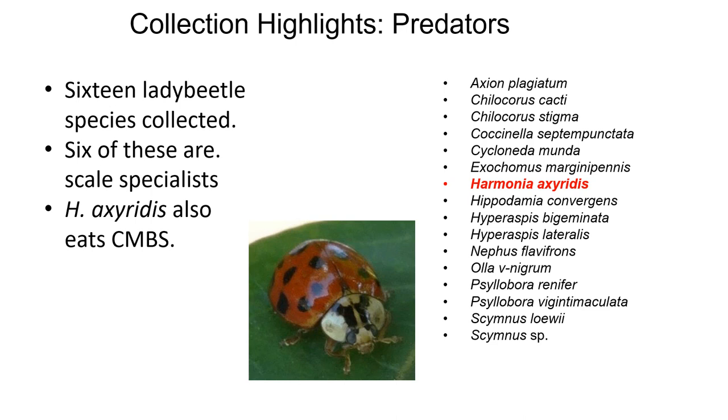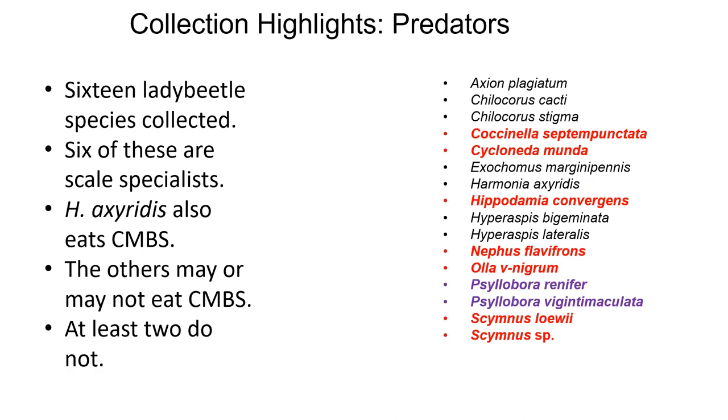Harmonia axyridis, the multicolored Asian lady beetle, was also a relatively common collection. It is a non-native generalist — it eats scales but also other small insects, and sometimes the larvae of other beneficial insects. Other lady beetles collected such as Coccinella septempunctata, Cycloneda munda, and Hippodamia convergens may or may not consume crape myrtle bark scale, as the scientific literature is spotty regarding scale consumption for these species, though they do all eat aphids and other pests.